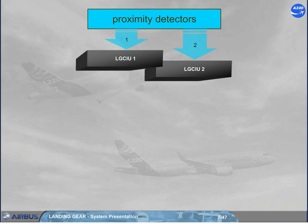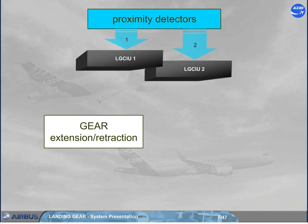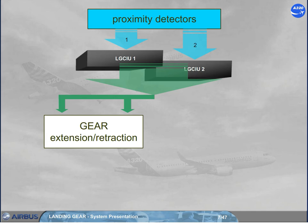Note: the LG CIUs also receive information from sensors installed on the flaps attachments, and send it to the SFCCs — refer to the ATA27 failure cases module. A landing gear complete operation, up and down, is insured by one LG CIU; the other takes over when the gear cycle ends, or if the active LG CIU fails.